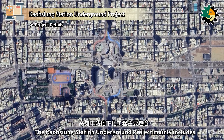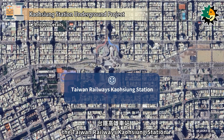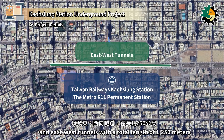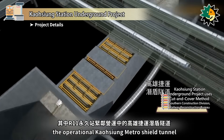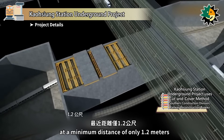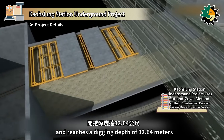The Kaohsiung Station underground project mainly includes the Taiwan Railway's Kaohsiung Station, the Metro R11 Permanent Station, and east-west tunnels with a total length of 1,250 meters. The R11 Permanent Station is located very close to the operational Kaohsiung Metro Shield Tunnel, at a minimum distance of only 1.2 meters, and reaches a digging depth of 32.64 meters.